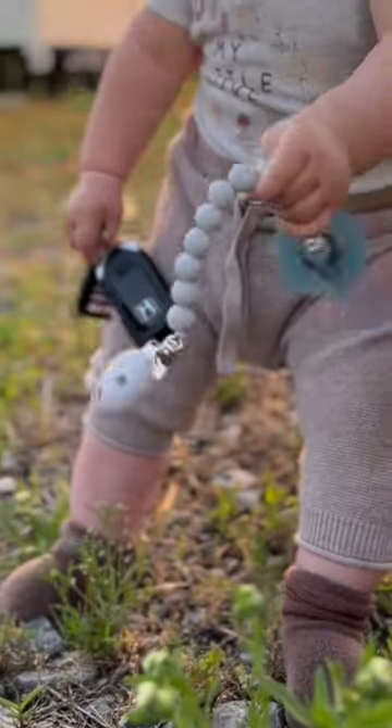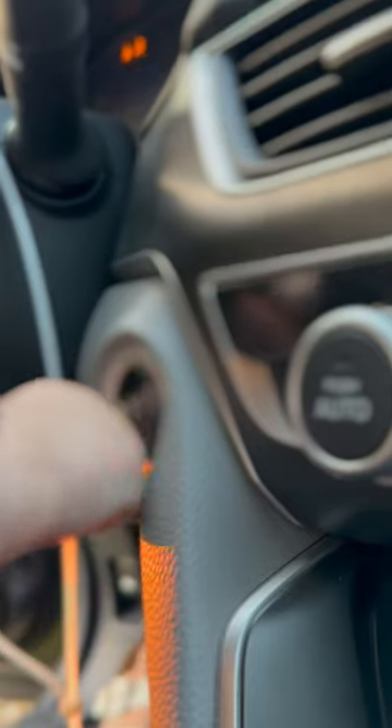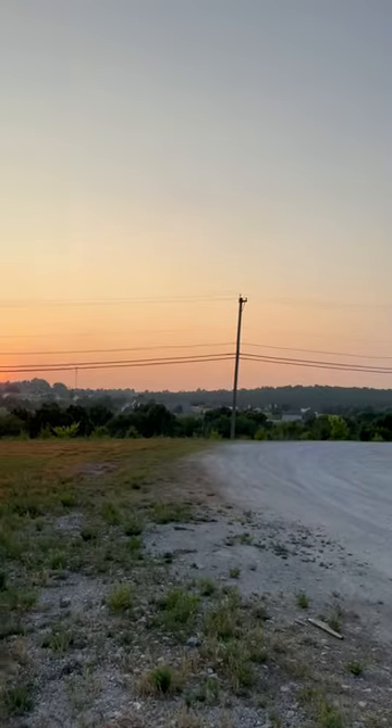We obviously had to make sure Dimu was ready to drive the car. He got his keys and his pacifier all ready to go. He climbed right in, started it all by himself. His feet couldn't reach the pedals, but we're not going to talk about that. And then he drove off into the sunset.